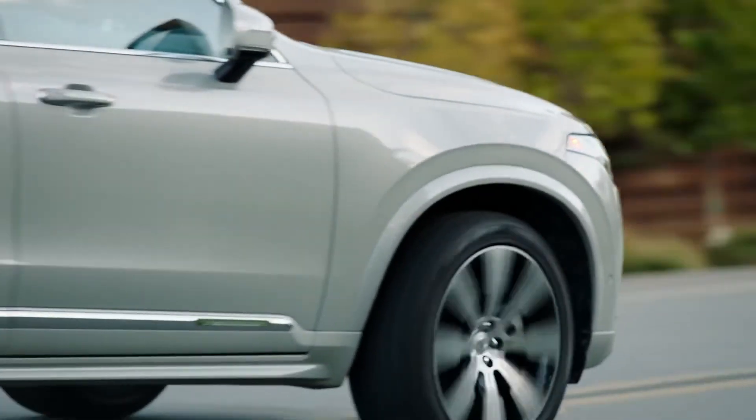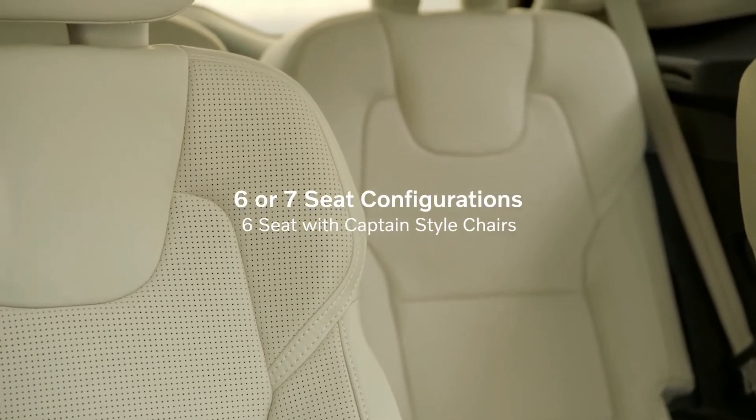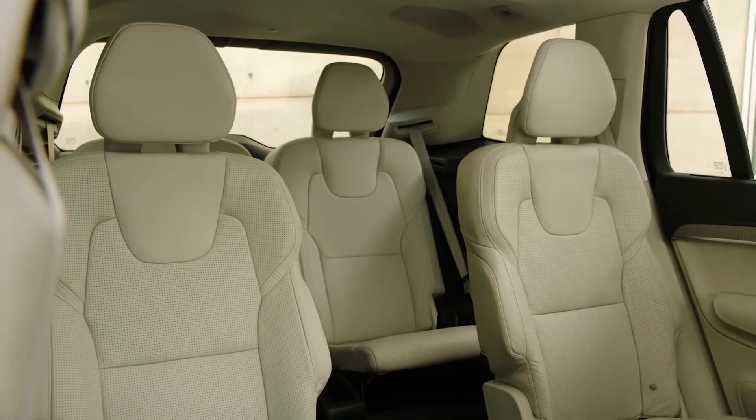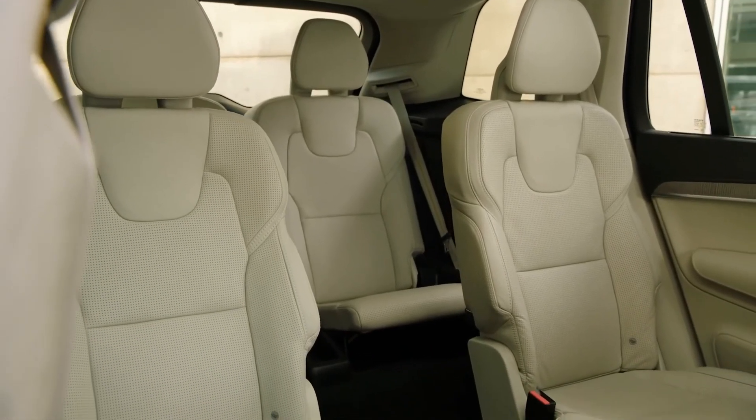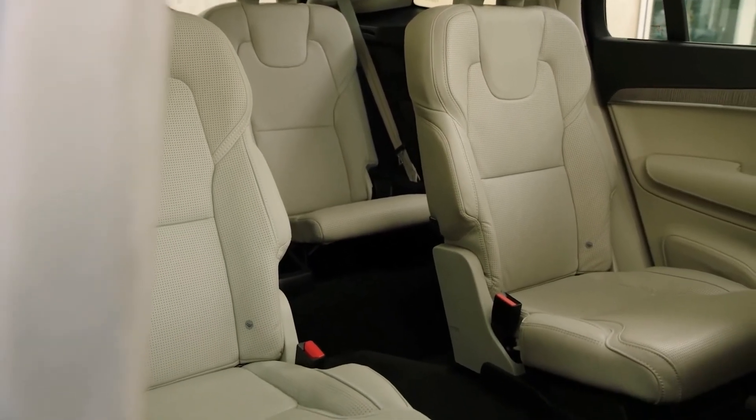This year, the XC90 is available in six or seven seat configurations. The captain-style chairs we have here are super luxurious. They give second-row passengers a roomier ride and make access to the third row easy.